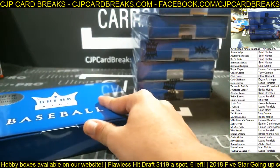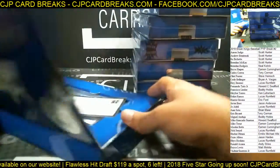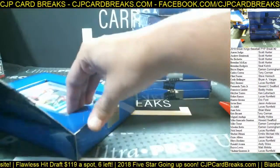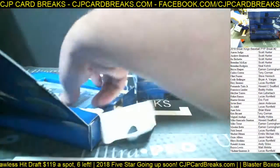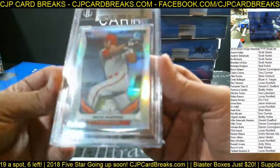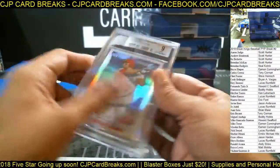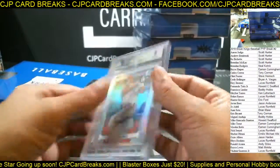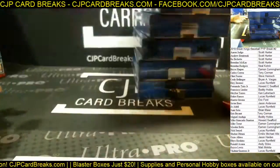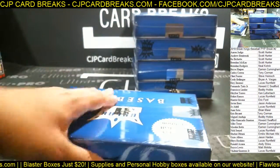Box number five — we got a BGS 9 Rhys Hoskins out of 2014 Bowman Chrome Draft, Bowman first refractor, not numbered. BGS 9 refractor Rhys Hoskins. Alright guys, five boxes to go. Hopefully these are going to be the good five boxes because those first five boxes were not great. This was the good side, right?